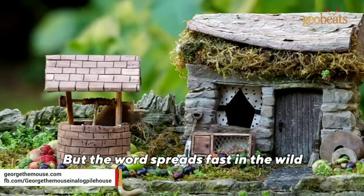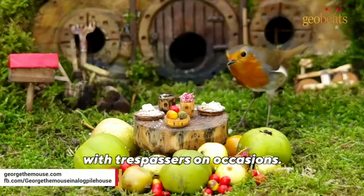But word spreads fast in the wild, and the resident mice have had to deal with trespassers on occasions.